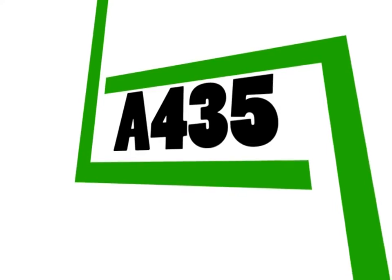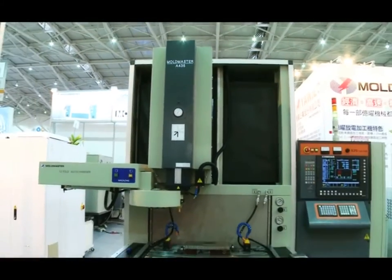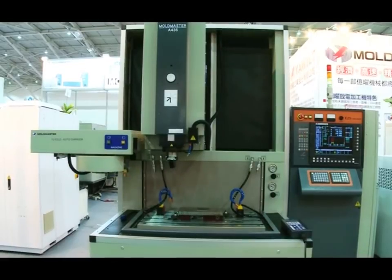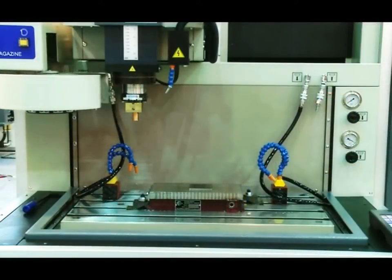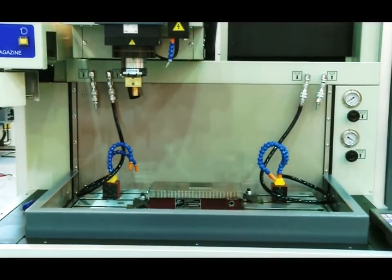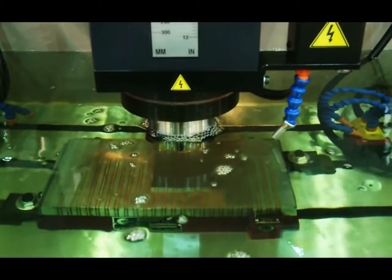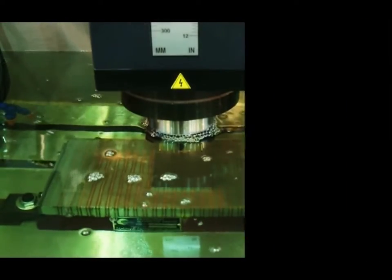EDM A435: X-axis stroke 450 mm, Y-axis stroke 350 mm. With terminal mold machining technology, a 0.01 mm tolerance range for the perpendicularity of mold edge corners; the bottom edge is within 0.03 mm.